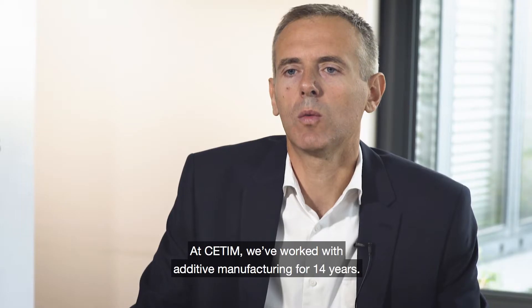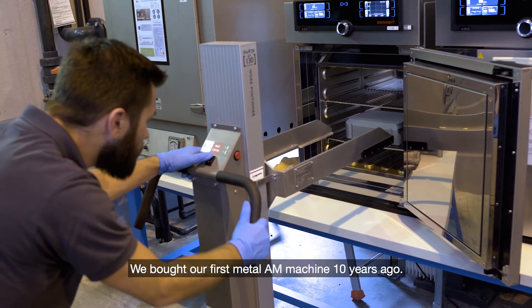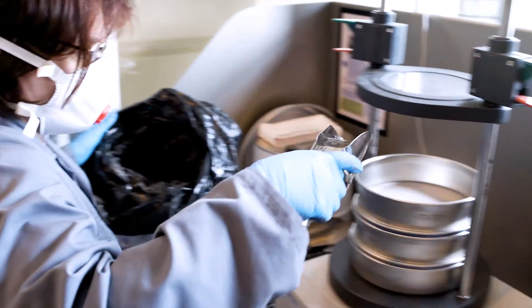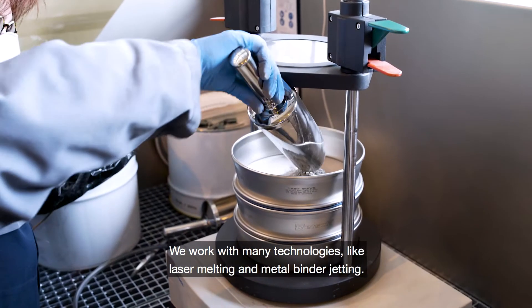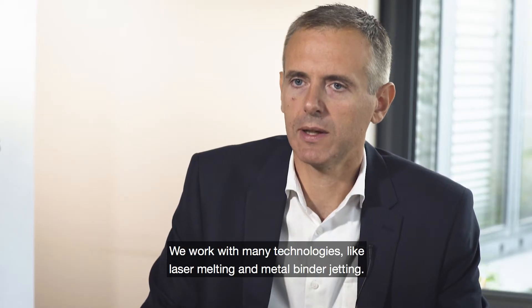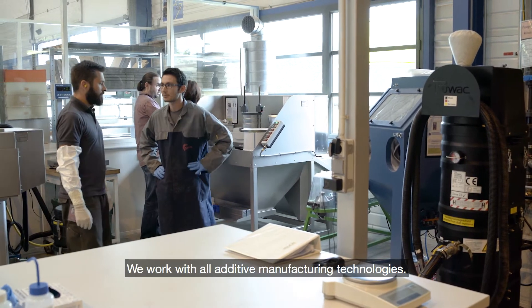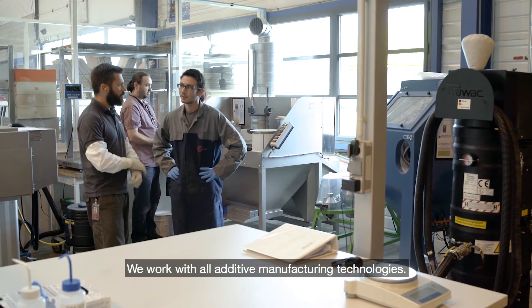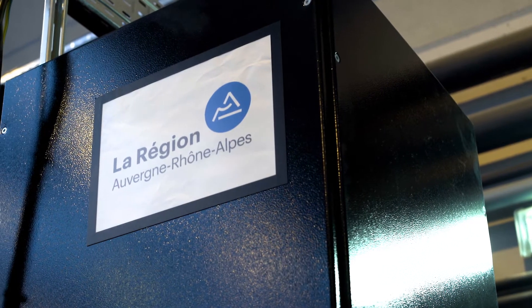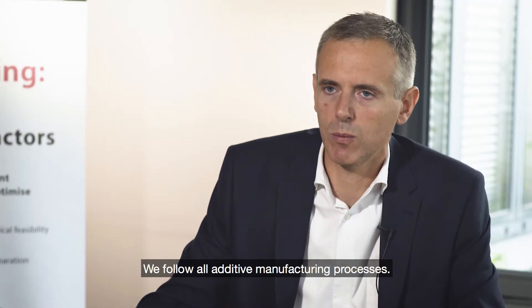In CETIM, we have worked on additive manufacturing for 14 years. We bought our first metal machine 10 years ago. We work on many technologies like, of course, laser melting, metal binder jetting, and all additive manufacturing technologies. We also have an activity of technological watch, so we follow all additive manufacturing processes.